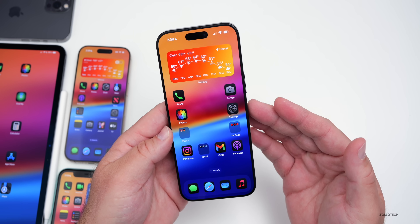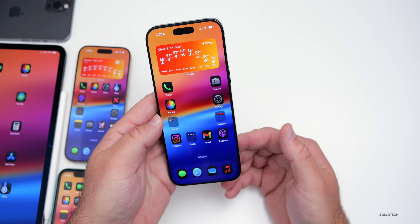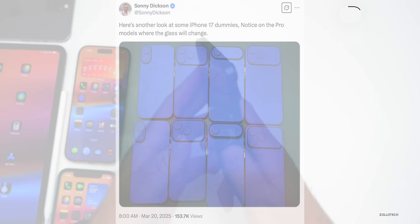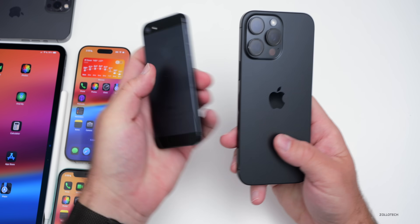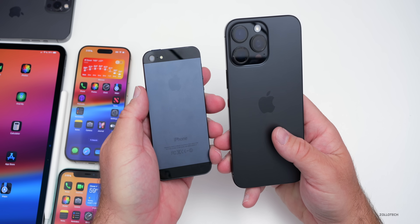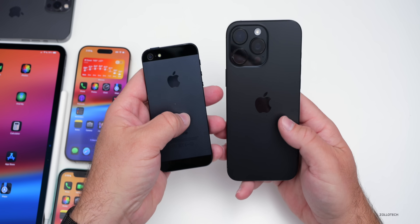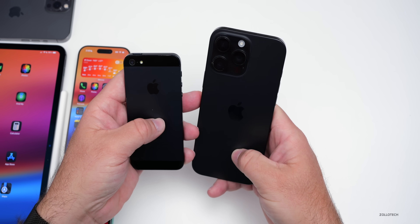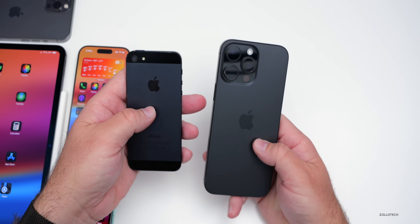The iPhone 17, 17 Pro, 17 Pro Max, and iPhone 17 Air designs look to be basically finalized. Sonny Dixon showed off more dummy models and pointed out there will be a material change below the camera tray — the chassis will be a unibody, similar to the iPhone 5 and 5s, but with a glass cutout area below the Apple logo to allow for NFC and wireless charging.